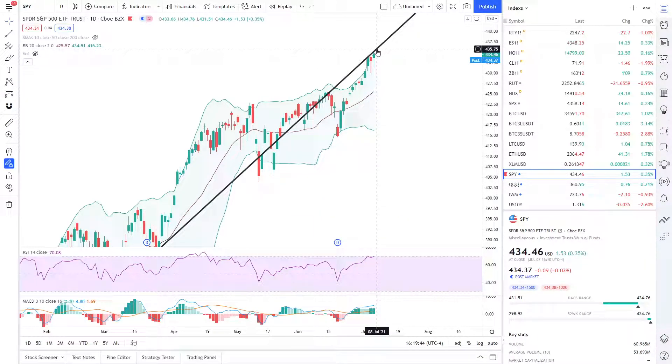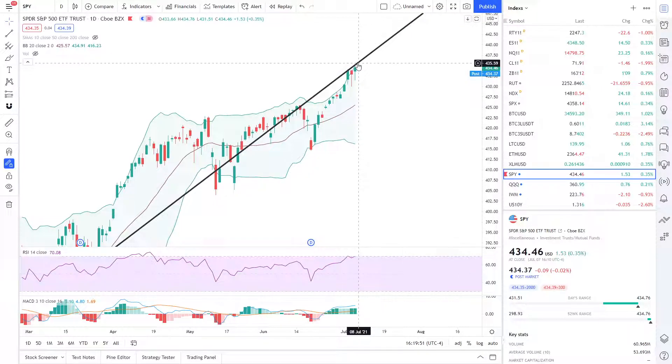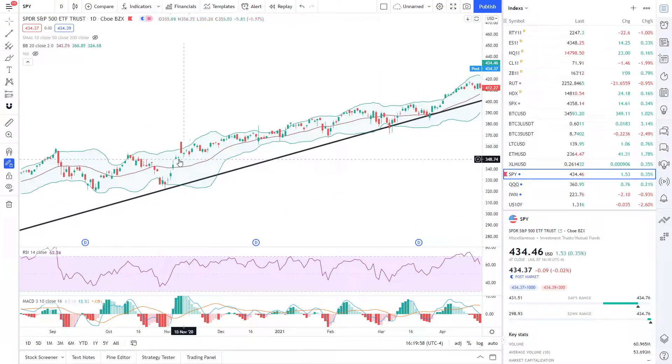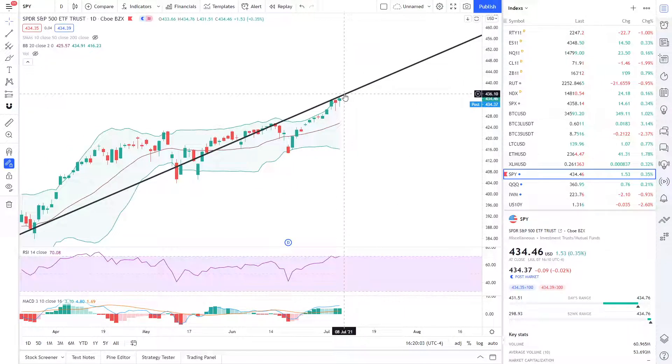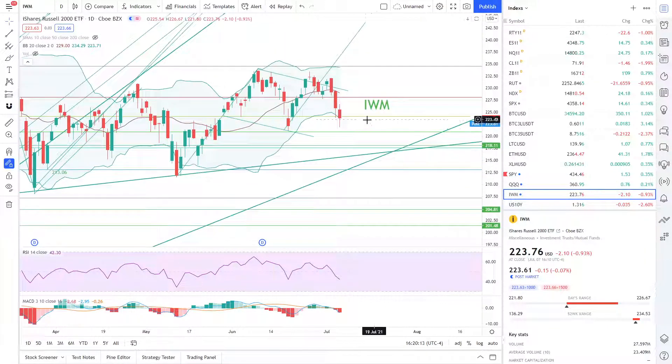This level of resistance was the support ranging back all the way from the bottom of the March 2020 crash. That's the level of resistance we're at currently. For tomorrow, that level is going to be approximately 434.75, so 434.75 needs to break as resistance for us to continue trading above this level that we've been trading throughout these past few months.